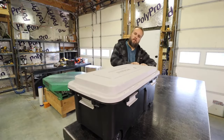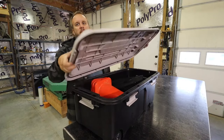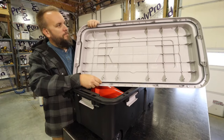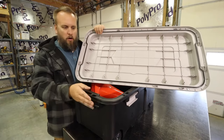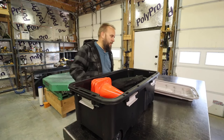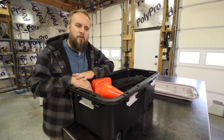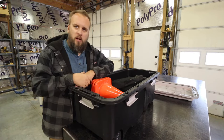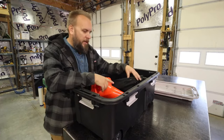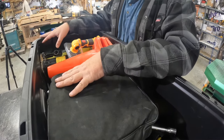First I got a waterproof tote. I got this at Lowe's - besides the fact that the lid overhangs, it's got a seal in it. This tote cost me I think $36 to $44. 90% of everything in this box I already had, but I picked up a couple things.